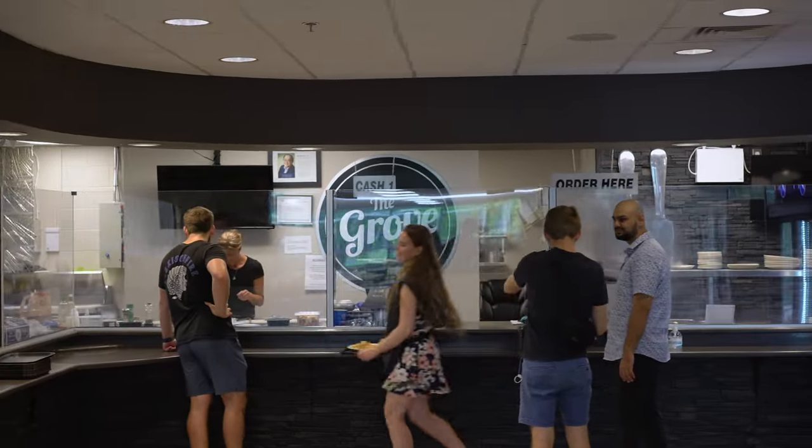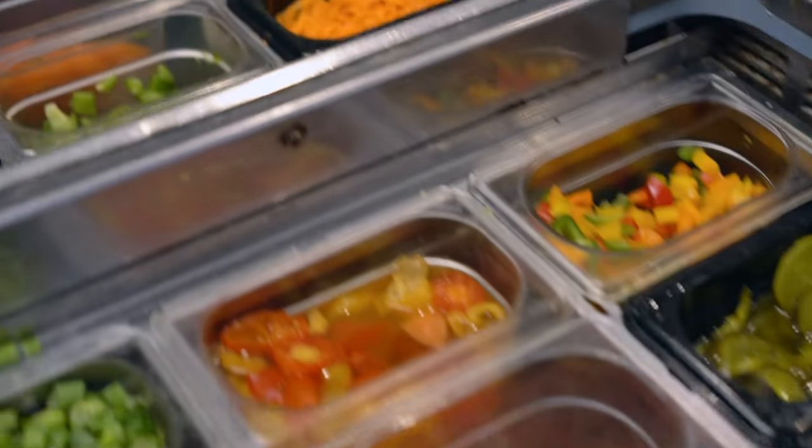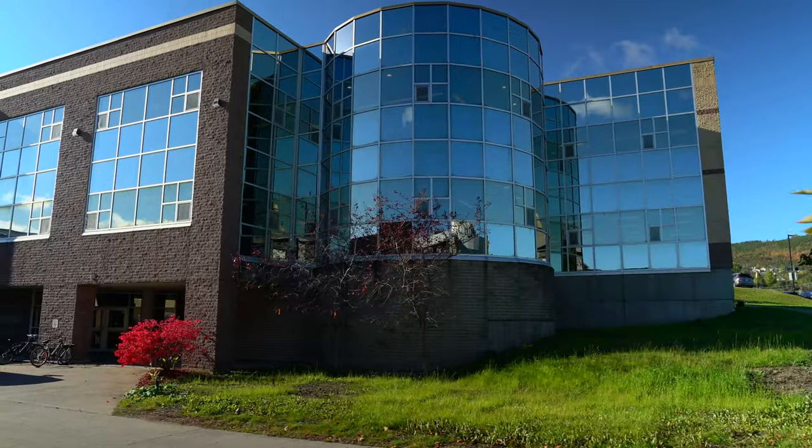Welcome to The Grove, our campus dining hall. Feel free to sit down, grab a bite to eat, and grab a meal or a drink in between classes.